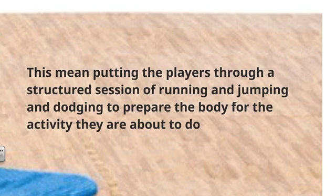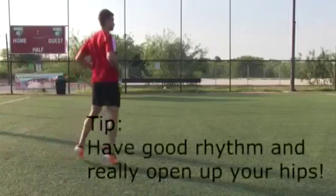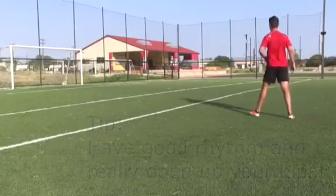Studies have shown this can reduce the rate of knee and ankle injuries by almost 50%. Research suggests that dynamic stretches during a warm-up — slow, controlled movements through the full range of motion — are the most appropriate stretching for warming up.